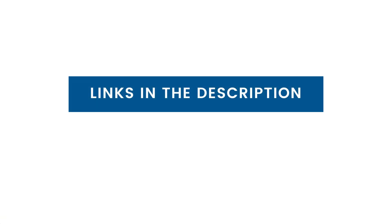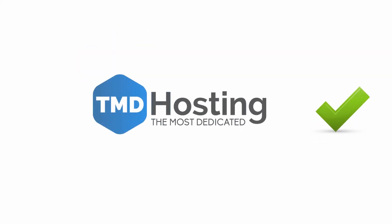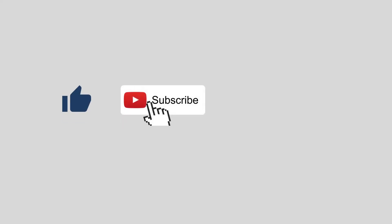For the latest discounts on these web hosts, check out the links in the description. In the end, both are great solutions to get started, but for better performance and support, we recommend TMD Hosting as it offers the best hosting between the two. If you like this video, subscribe to the channel and click the bell icon to get notified about new videos on web hosting. Thanks for watching.